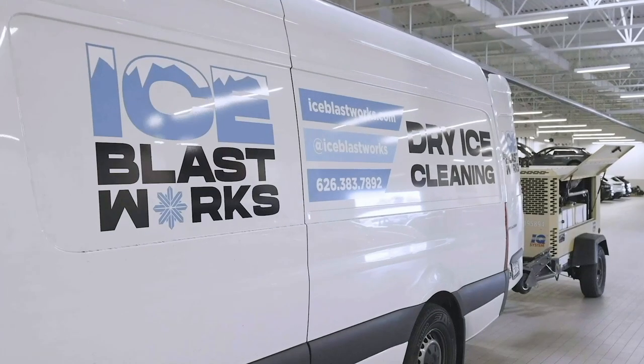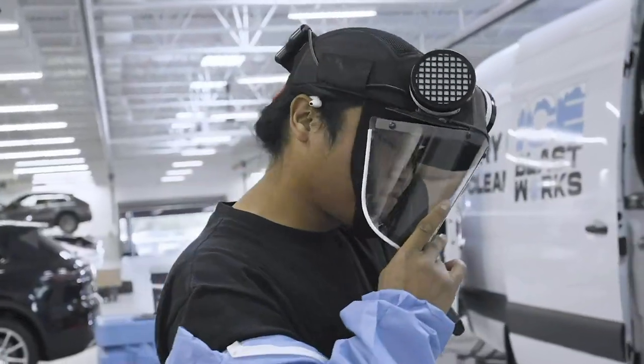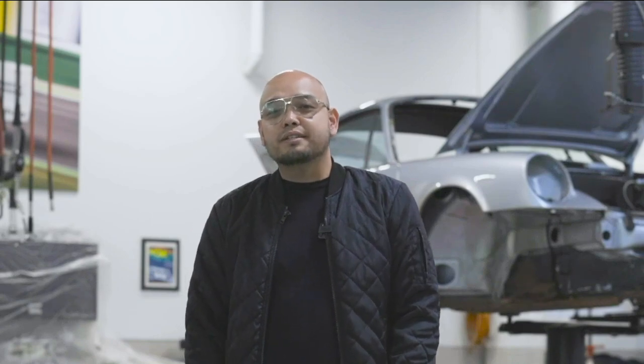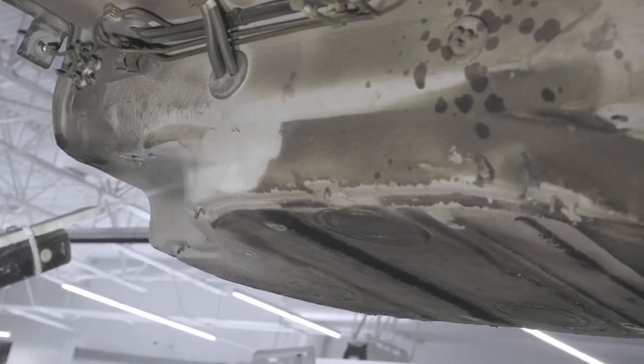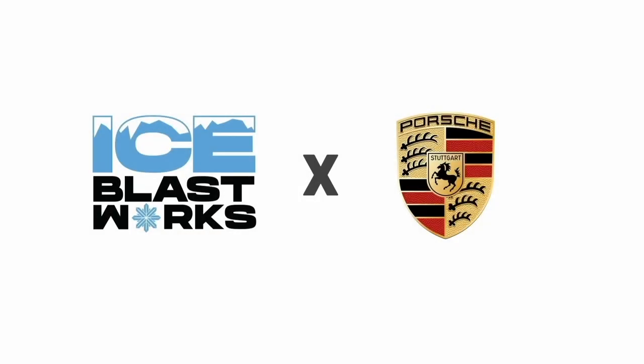What's going on YouTube? My name is Gino and you're watching Ice Blast Works channel. Today we're at Porsche Ontario dealership and we're about to dry ice clean a Porsche 964 RSA. We get to work on Porsche Ontario's entry for the 2022 Porsche Classic Restoration Challenge, where Porsche dealerships around the country fight for the coveted crown. We are very thankful to Porsche Ontario for giving us this opportunity to work on this project.